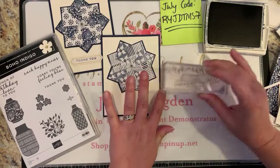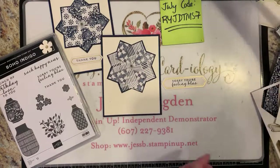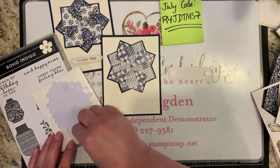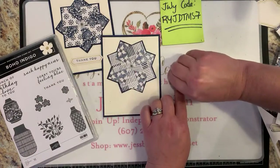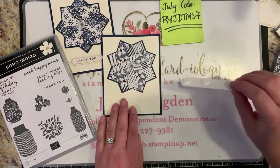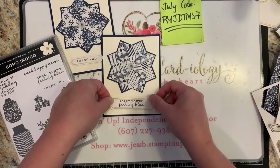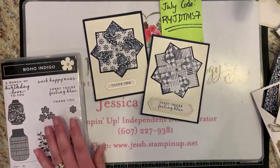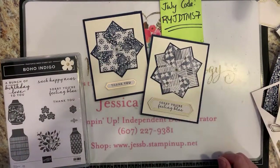Our greeting stamped with Night of Navy ink — the font on these is so pretty, I love scripty cursive fonts. 'Sorry you're feeling blue.' Press firmly. That looks lovely. A couple of dimensionals — I don't want it to cave in in the center so I'll put a third one right in the middle. Then we are ready to adhere it to our card.